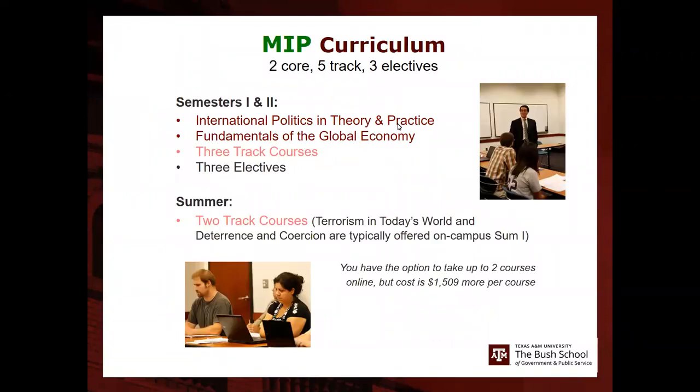The MIP curriculum consists of two core classes, five track classes, and three additional electives that can be taken outside the Bush School within Texas A&M. In semesters one and two — typically fall and spring — there are two required courses in international politics theory and practice and global economy, along with three track courses and three electives. In summer session one, two track courses are typically offered. Students who enter off-cycle can follow a spring-summer-fall sequence. Online options for some courses are available but cost a bit more.